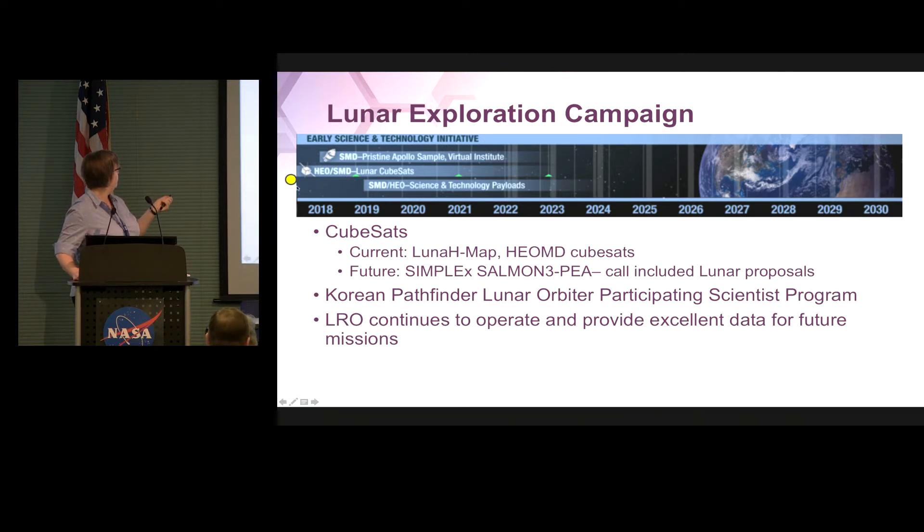On CubeSats, we've got both the LunaMap and the HEOMD CubeSats. There's a callout on the street for Simplex that includes lunar proposals. In addition, we've got the Korean Pathfinder Lunar Orbiter Participating Scientist Program — it's about to be released, should be on the street soon. And LRO, of course, continues to operate and provide excellent data for our future missions.